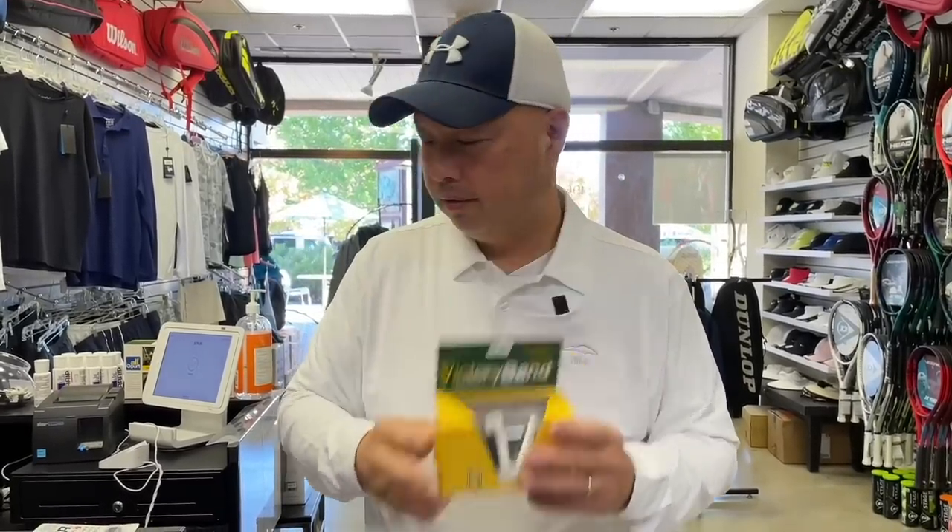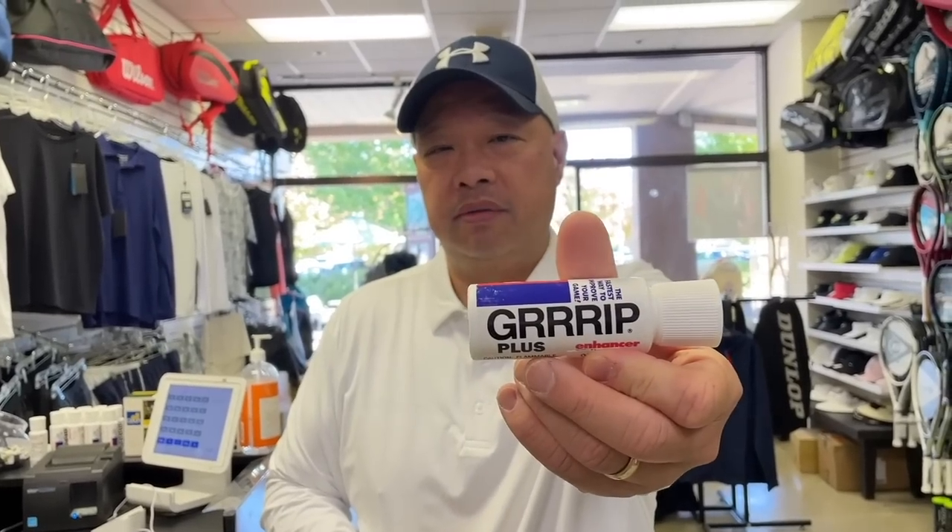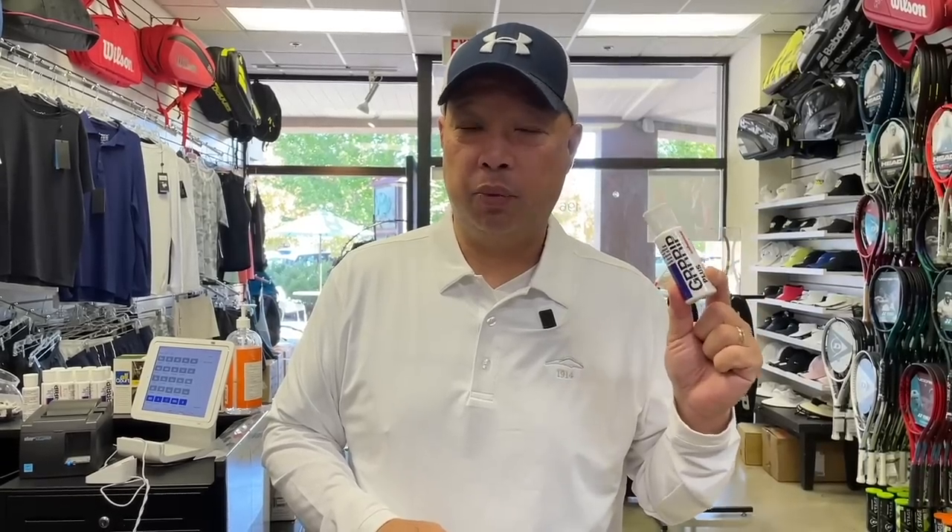If you've got sweaty hands, get a grip on it — grip lotion plus. It's like anti-perspirant for your hands so it doesn't sweat too much. Ever since these came out we've sold a ton of them, especially in humid weather or if you're going somewhere super hot to play a tournament — these just fly out the door.